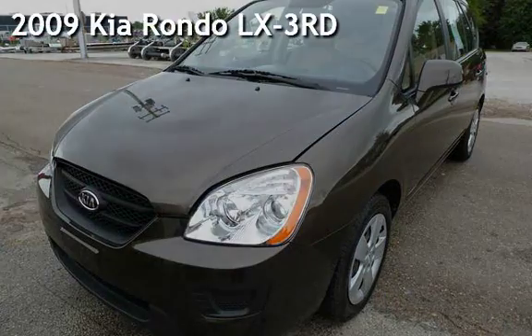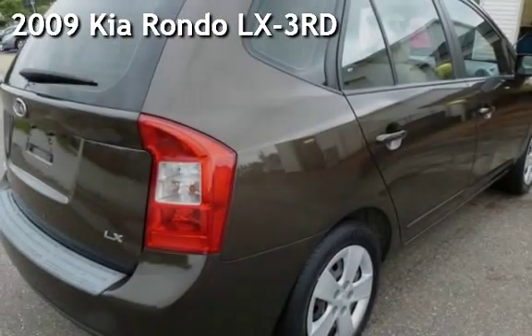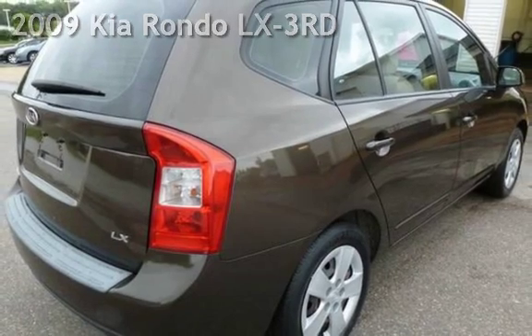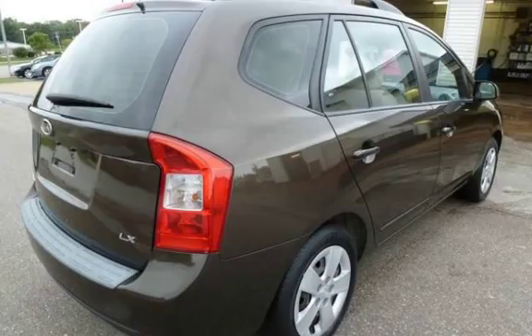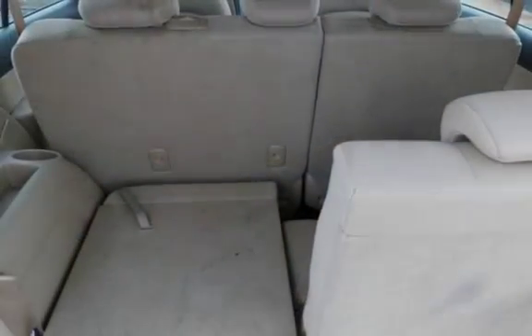Presenting a pre-owned 2009 Kia Rondo LX. This four-door wagon has a four-cylinder, 2.4-liter i4 engine, with front-wheel drive, and an automatic transmission.